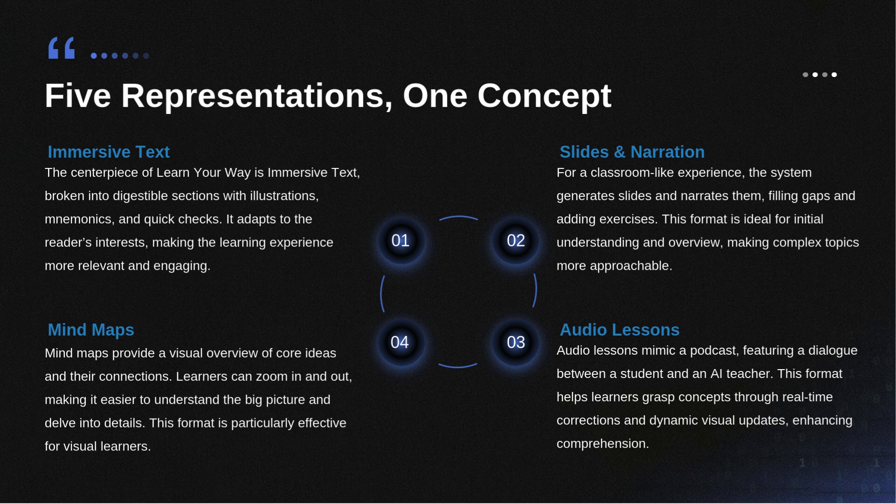A static page gives you one angle. This AI textbook aims to give you five different lenses on the exact same chapter content. They call them interchangeable forms. You have the immersive text, which is the detailed chapter broken down nicely; slides and narration, which is kind of like a structured lecture; audio lessons, delivered more like a conversational deep dive; mind maps for visual learners who need to see the structure laid out; and finally, short embedded assessments or quizzes.